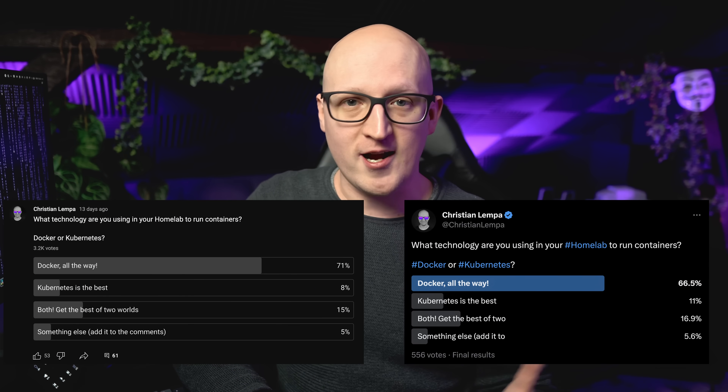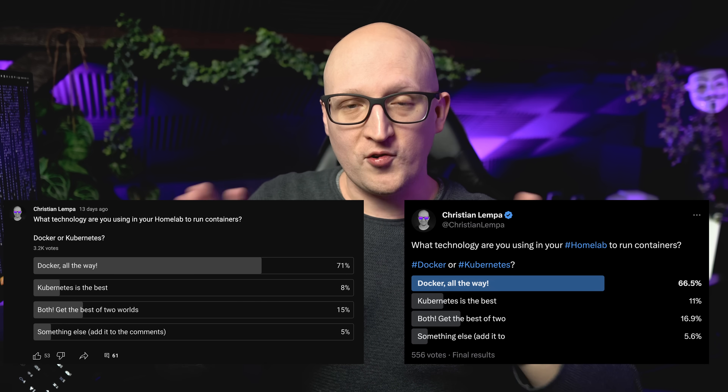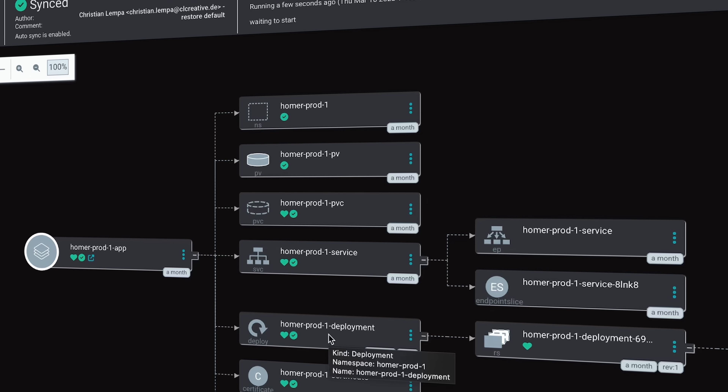It looks like many of you are in the same boat as me. Just check out some of the responses I got on YouTube and Twitter when I asked what you're using in your homelab. Docker was always the clear favorite. But regardless of all the trouble I had with Kubernetes, I still believe it has a place in a homelab — there are situations where it just makes so many things easier. If you're wondering what you should use, Docker, Kubernetes, or maybe both, let's try to find that out. I'll tell you based on my own experience what to keep in mind when planning to run Kubernetes in your homelab, and also talk about situations where it might be better to just keep running Docker.